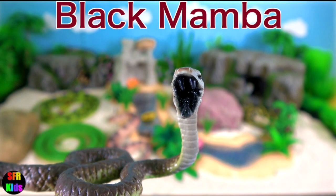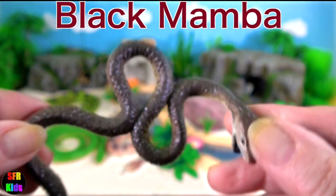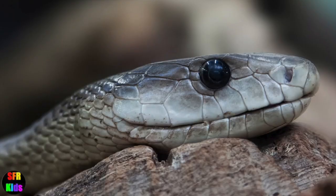Black Mamba. In a threat display, the Black Mamba usually opens its inky black mouth, spreads its narrow neck flap and sometimes hisses.